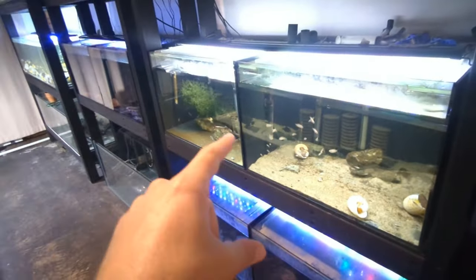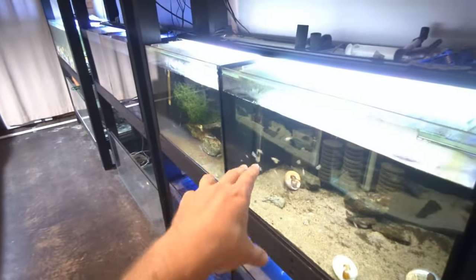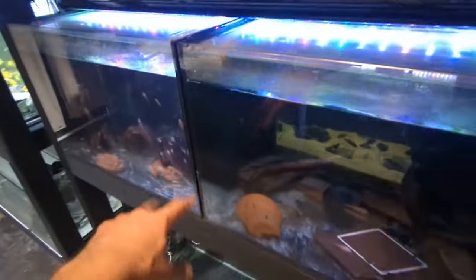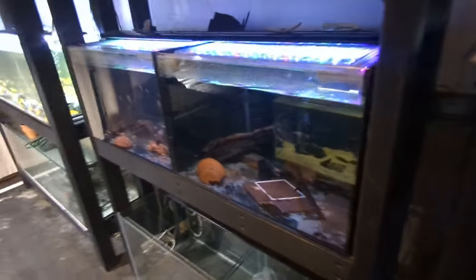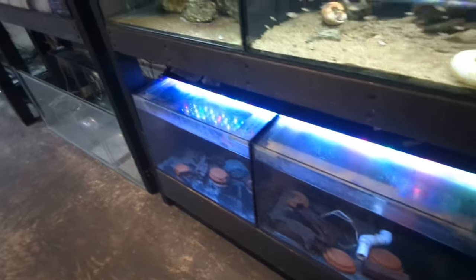All these tanks — these six tanks — get their water changes done weekly as well. I drain the two cichlid tanks halfway, and all the water in the bristlenose tanks I drain down to about an inch or two above the bottom — so about 90% water changes on the bristlenose aquariums. And that's it every week.